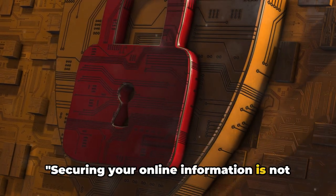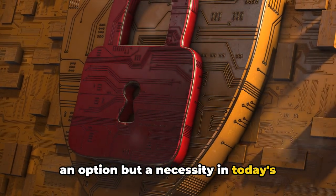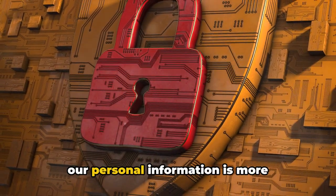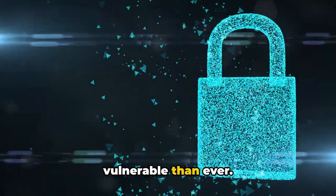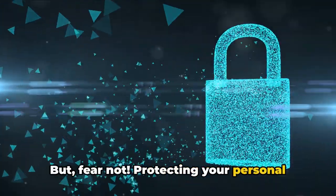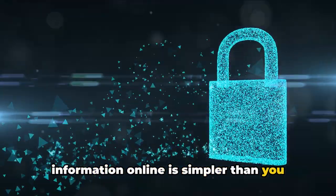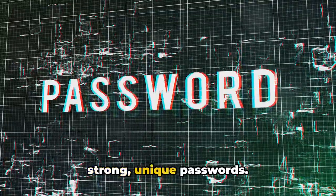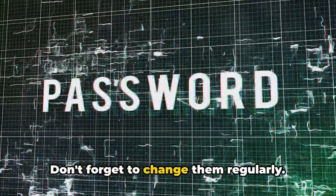Securing your online information is not an option but a necessity in today's digital world. With the rise of digital technologies, our personal information is more vulnerable than ever. But fear not — protecting your personal information online is simpler than you might think. To recap, it all starts with creating strong, unique passwords. Don't forget to change them regularly.